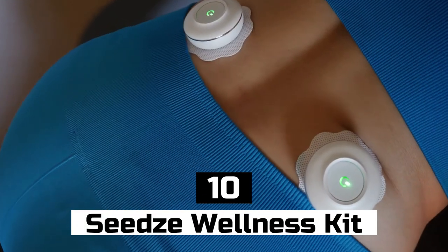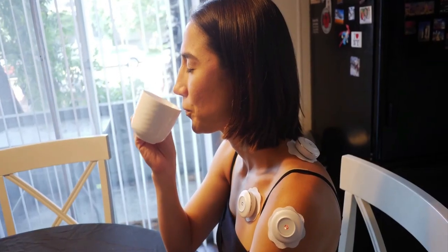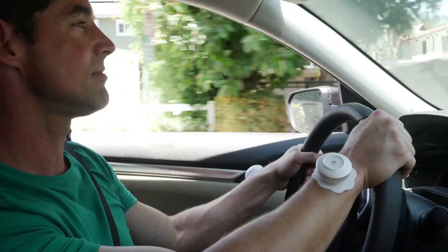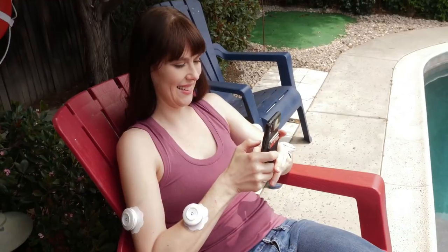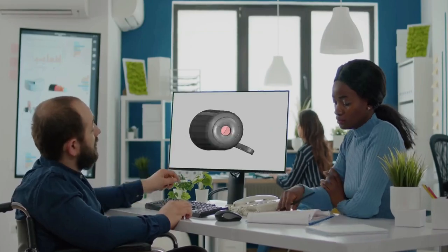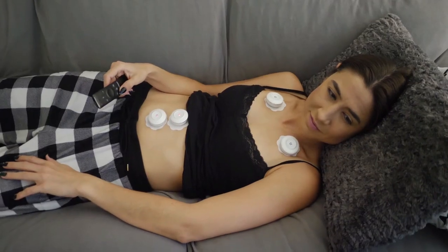Number 10: Seeds Wellness Kit. The Seeds Wellness Kit is a wearable gadget that helps you monitor your health and wellness. It includes a fitness tracker, sleep tracker, and meditation aid. It's worn like a watch and has a touch screen display. It connects to a mobile app to provide you with insights into your health and wellness. It's perfect for people who want to track their progress toward their wellness goals.